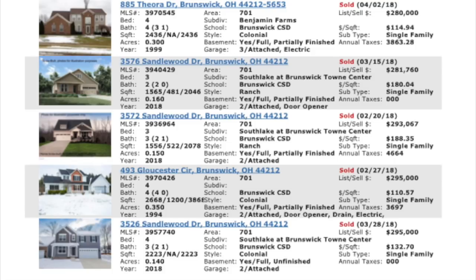That was a four-bed, four-bath, built in 1999. Right after that, 3576 Sandalwood Drive sold for $281,760, built in 2018. The next one, 3572 Sandalwood, also built in 2018, sold for $293,000. Then one sold for $295,000 — built in 1994. Try to find a house in the city of Cleveland itself built in 1994 — you can't do it; they're built in 1915, 1920. That's the old house on this list. 3526 Sandalwood, also built in 2018, sold for $295,000.